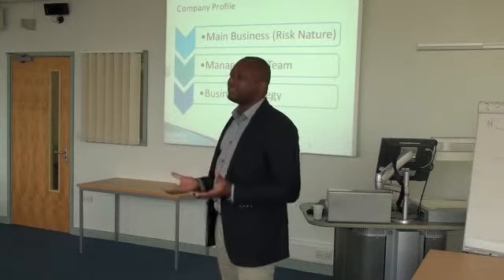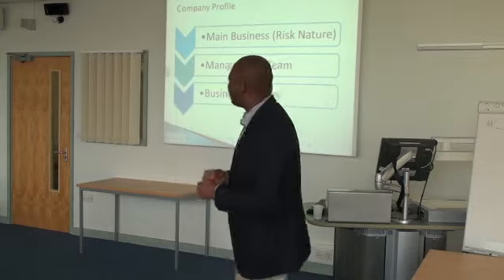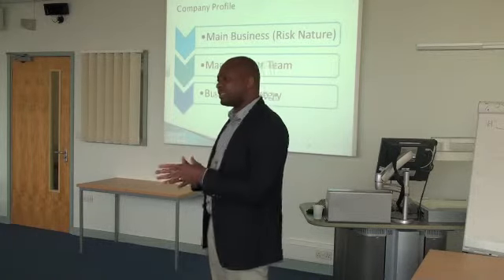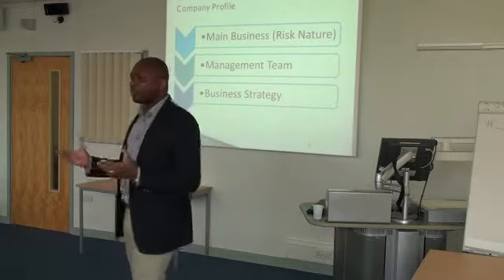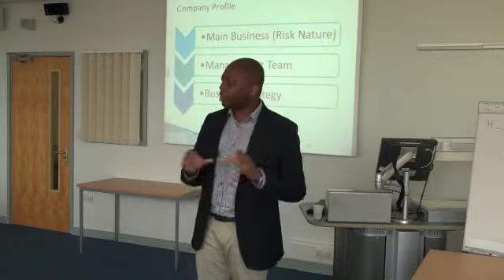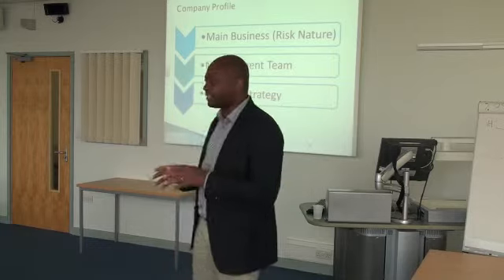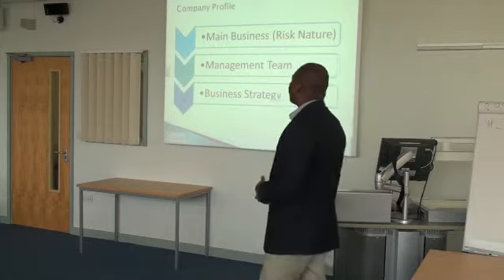The management team — who is going to be in charge? Are they competent? If you're trying to invest in the stock market, read the management profile: what is their past experience, do they know what it takes to run this business? Then in terms of business strategy, how are they trying to achieve the main objective? Are they trying to differentiate themselves from competitors or work on a cost strategy? You need to evaluate it and see how it affects your business.